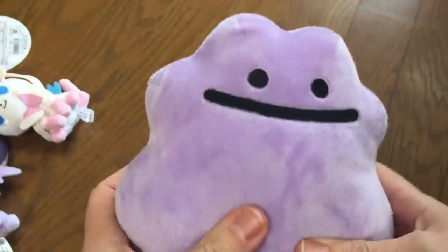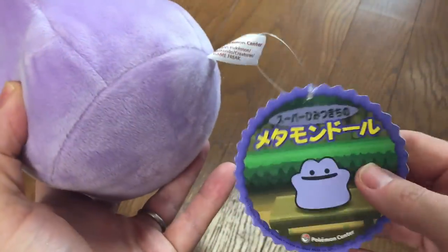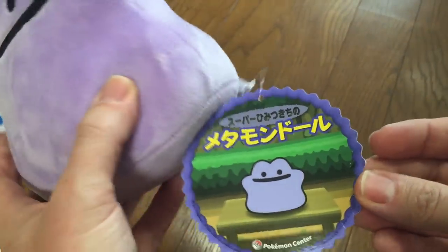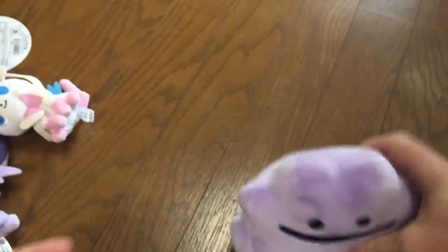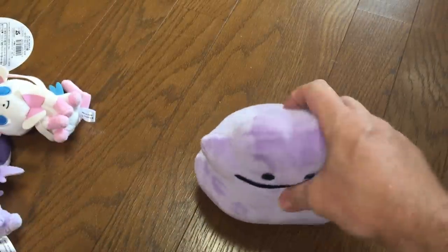Next we have Ditto. Pretty simple plush but he's actually real popular. This one has a little bit of a crease on the tag — I'm not happy about that, should have checked before I bought it. But this is real cute and he does stand up. I like Ditto as well.